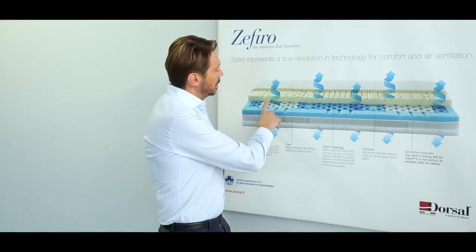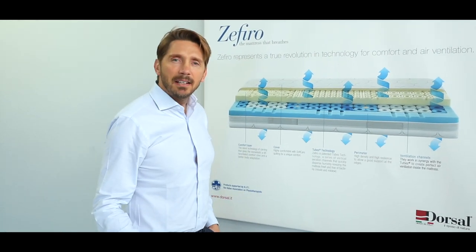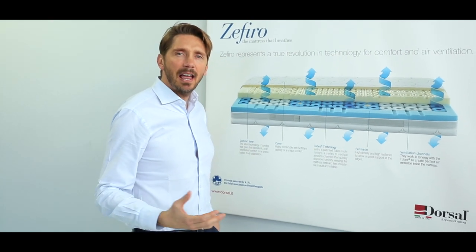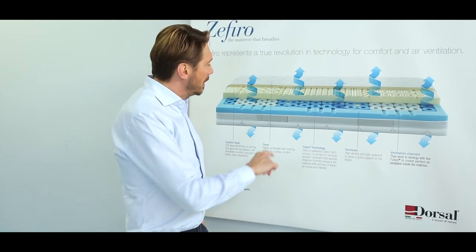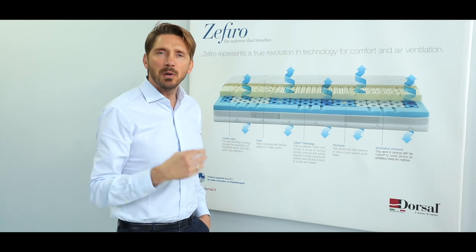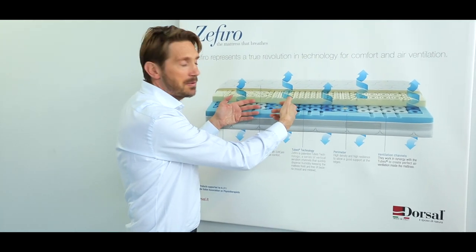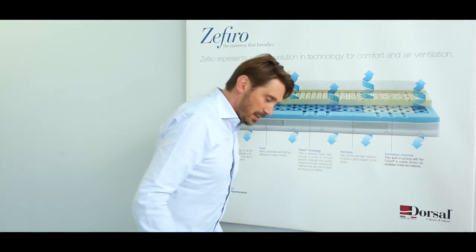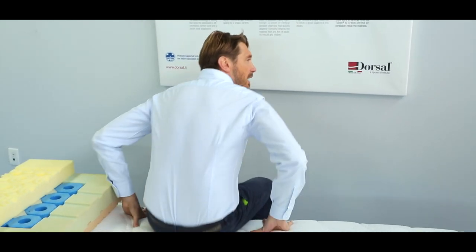We also thought about people who sit on the edge of the bed — especially elderly people who need to sit at the edge before getting up. The perimeter is made of a very strong foam, which won't affect how you sleep since you sleep inside the mattress. These few centimeters at the edge give you support when sitting and preparing to get up.